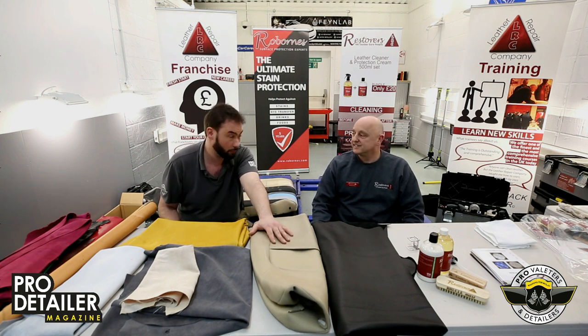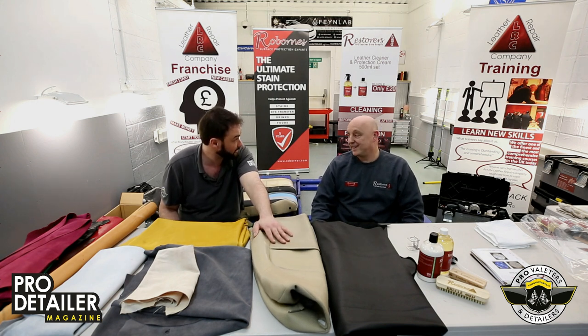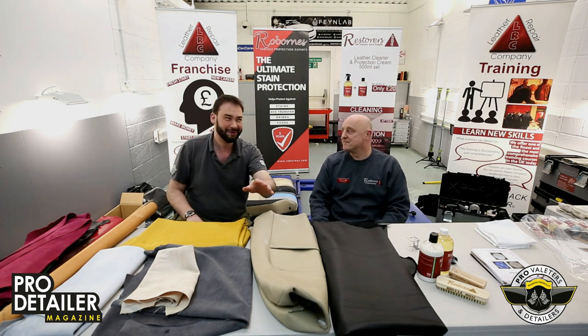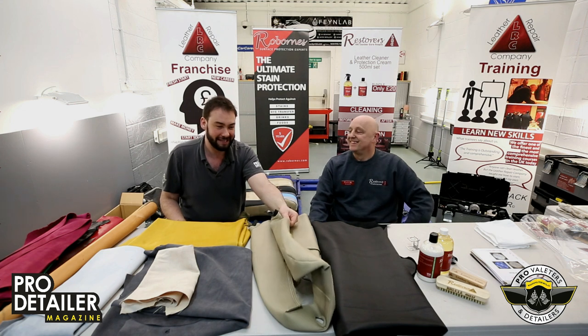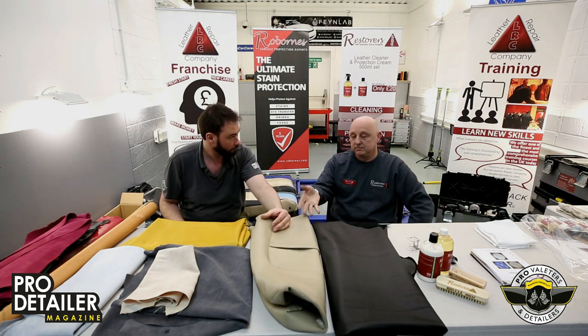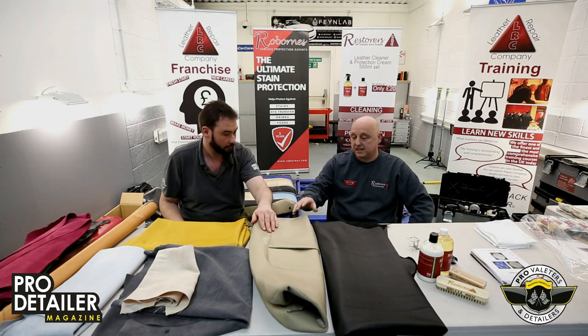Vinyl is not something you put on a record player — it was totally trending in the 70s. No animals were harmed in the making of this — it's completely fake. It's plastic, it's vinyl.